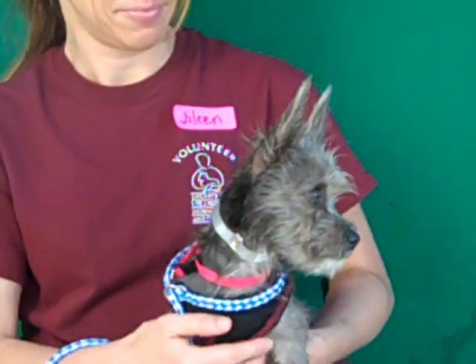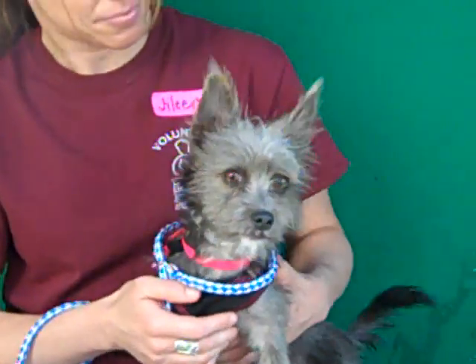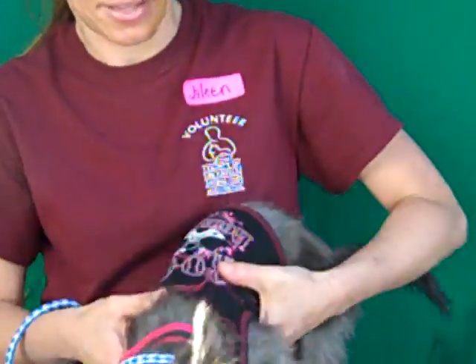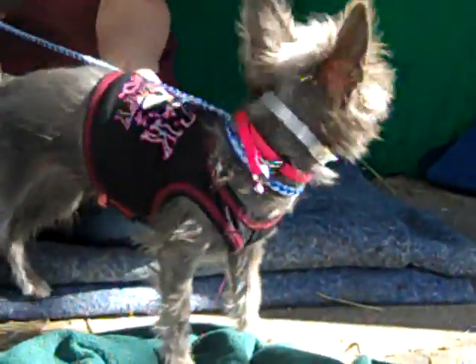This gorgeous little girl is Taffy, A4515143, a six-pound, one-year-old gray terrier mix. She comes to the Baldwin Park Animal Care Center as a stray on November 23rd from Walnut.